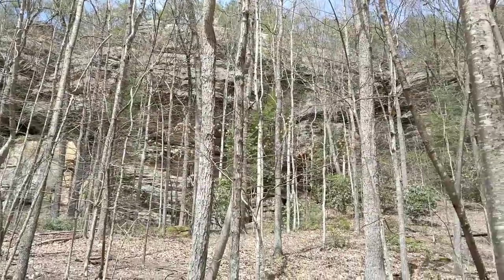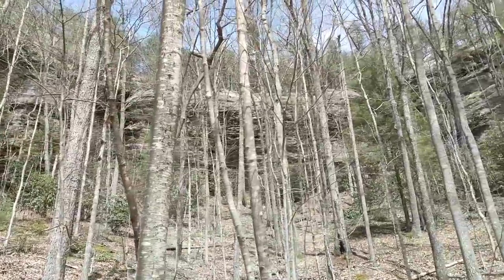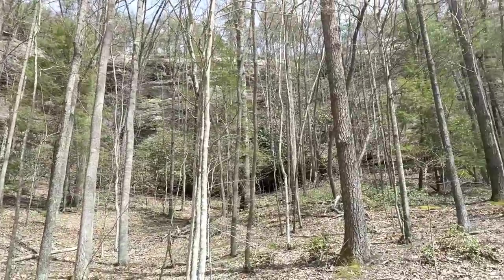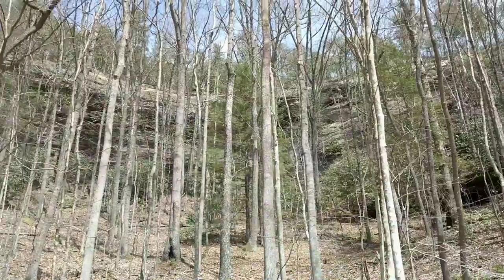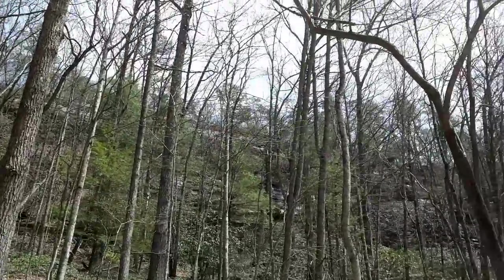We've seen a ton of people so far. I've got to stop looking at the screen and look at the camera — it's going to be a problem. Pretty sure this is Haystack Rock. We're about halfway done with this portion of the trail. It's pretty neat — it's a complete wall surrounding us all the way over.